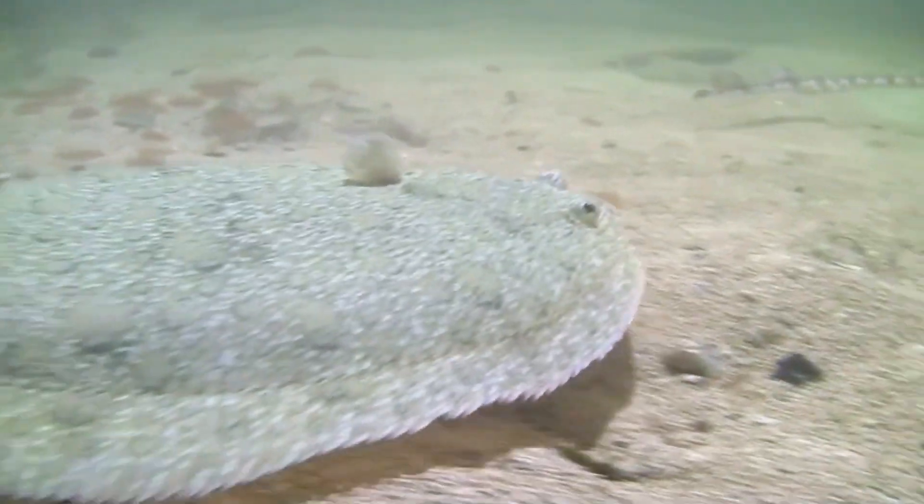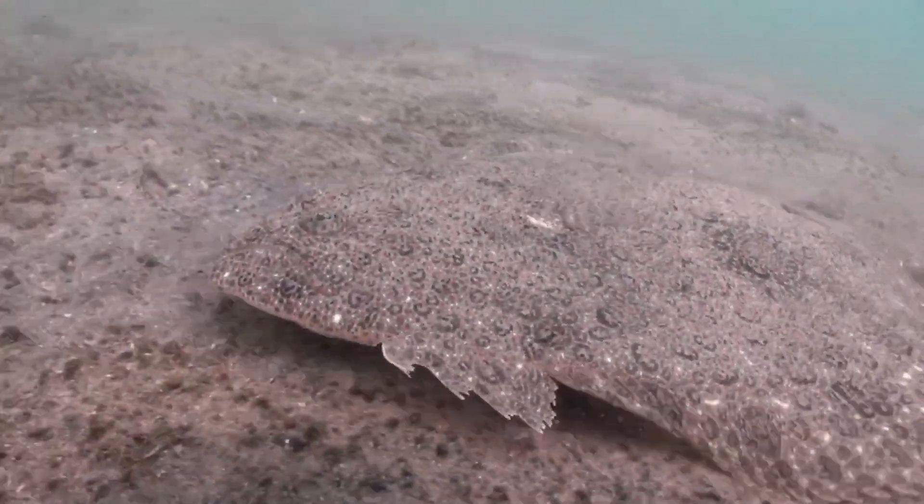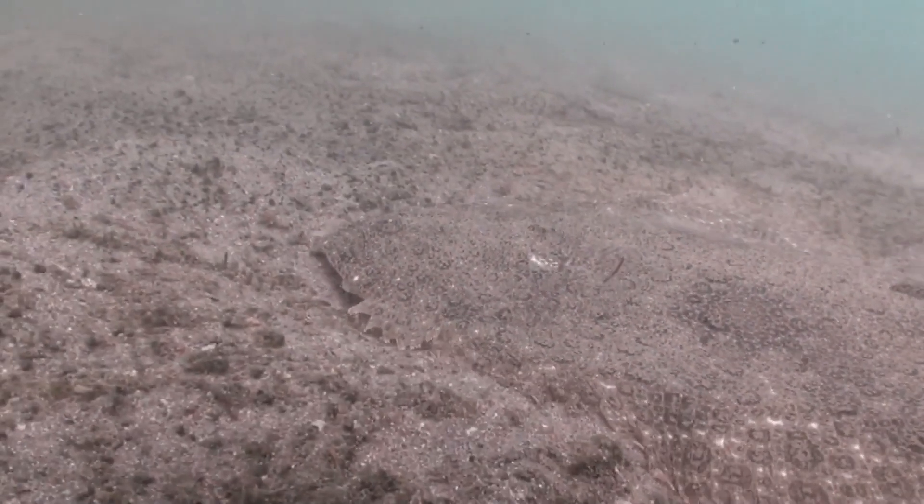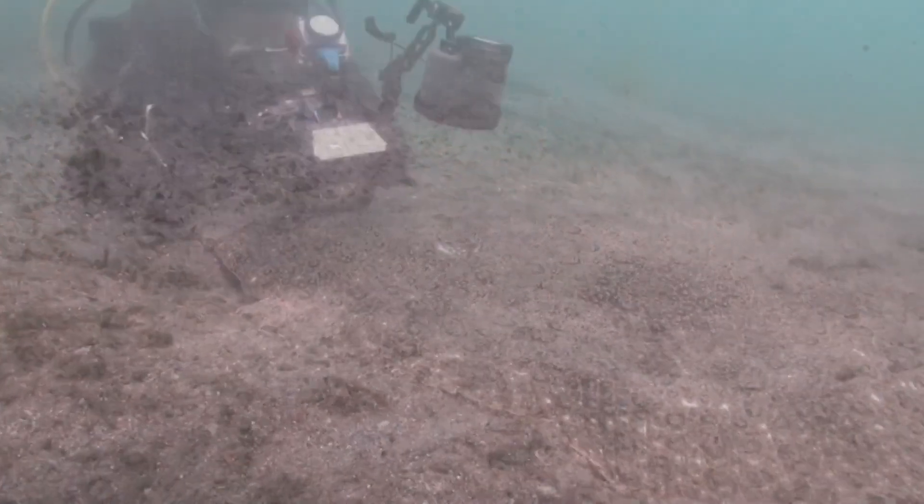A single female can carry between 70,000 and 5 million eggs, depending on her body weight, length, and age. Eggs are buoyant.